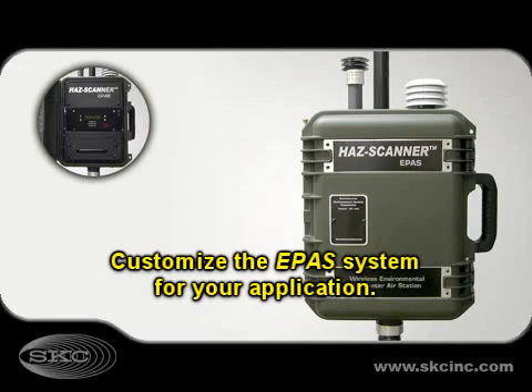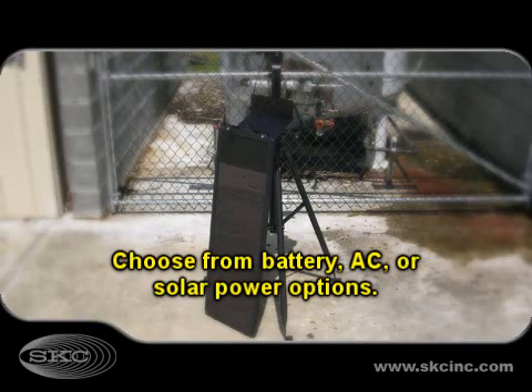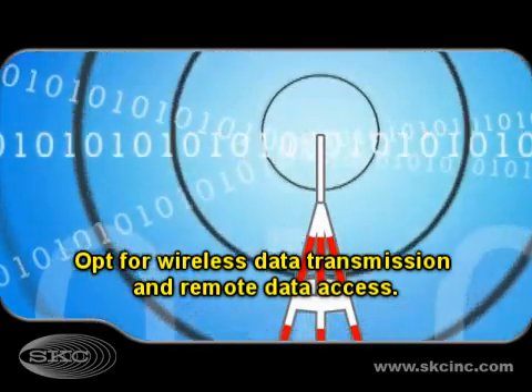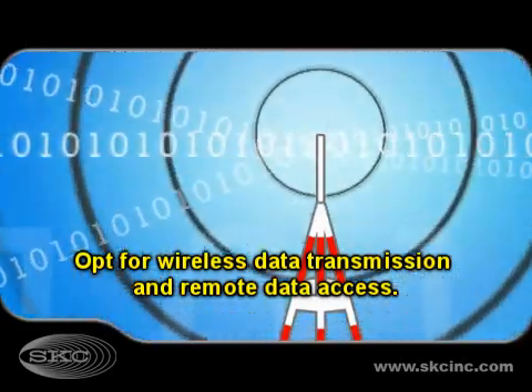Choose from a variety of specialty sensors to customize the ePASS system for your unique application. Choose from 10-hour battery, continuous AC, or optional solar panel to meet your applications. Transmit data up to 10 miles, and an Ethernet option allows access to data from anywhere in the world.